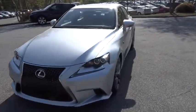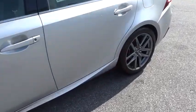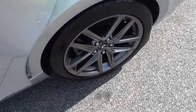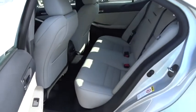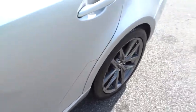Here are some of this vehicle's great options: stability control, traction control, keyless entry, steering wheel audio controls, anti-lock braking system, power passenger seat, leather-wrapped steering wheel, Bluetooth, adjustable steering wheel, and power steering.